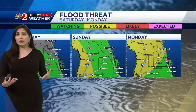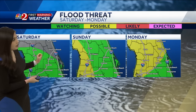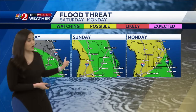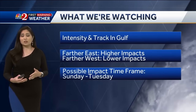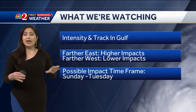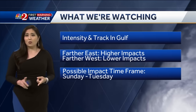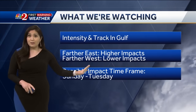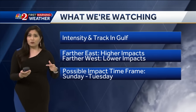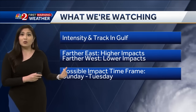Either way, flooding could be a concern, and that is definitely highlighted by the Weather Prediction Center from Saturday all the way into Monday of next week. We are watching the possibility of flooding. As it moves into the Gulf of Mexico, one key factor is the intensity and the track itself. A farther east track would mean higher impact for Central Florida; a track farther to the west, away from us, means lower impacts.